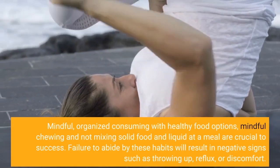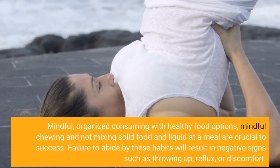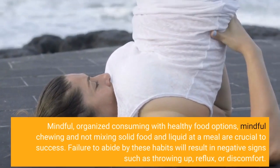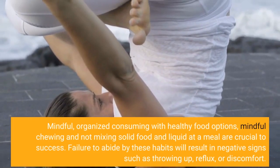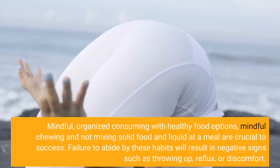Mindful, organized eating with healthy food choices, careful chewing, and not mixing solid food and liquid at a meal are crucial to success. Failure to follow these habits will result in negative symptoms such as vomiting, reflux, or discomfort.